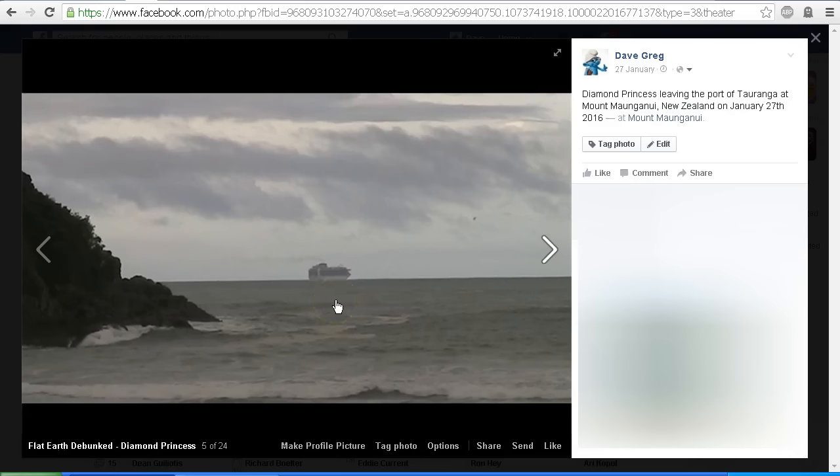Now I was filming this on a Canon Legria FS200 video camera with a 37x optical zoom.